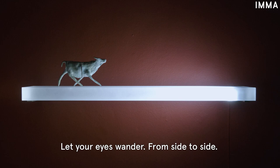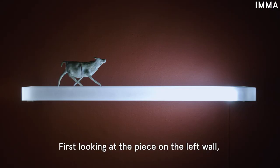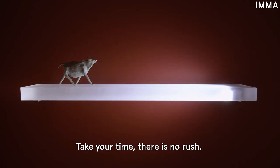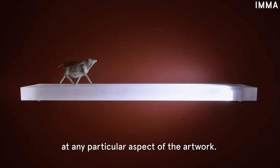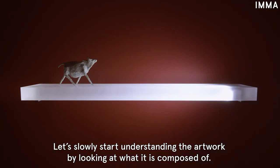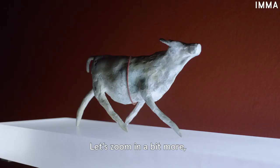Let your eyes wander from side to side — first looking at the piece on the left wall, now on the right. Take your time, there's no rush. Feel free to pause the video if you'd like to dedicate more time to looking at any particular aspect of the artwork. Let's slowly start understanding the artwork by looking at what it's composed of. How many parts can you identify? Let's zoom in a bit more.